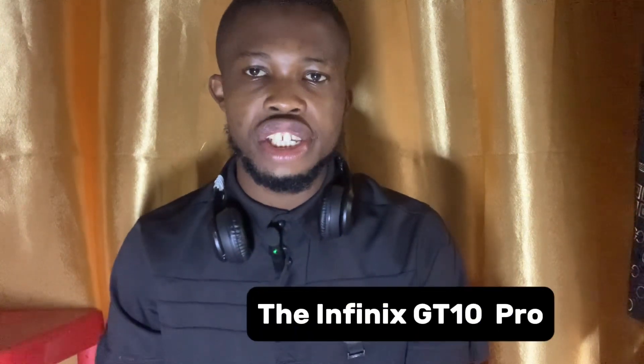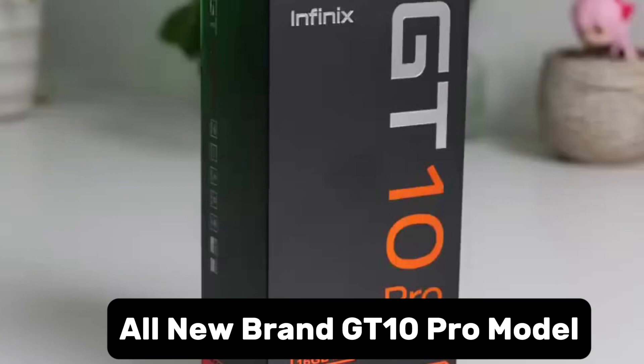Welcome back to my channel. In today's episode, I'm going to review the Infinix GT 10 Pro. When it comes to gaming, the demand for a high-performance smartphone has been on the increase, and due to this growing trend, Infinix recently launched their brand new GT 10 Pro model.